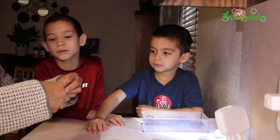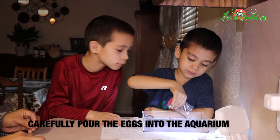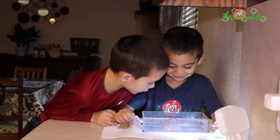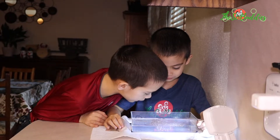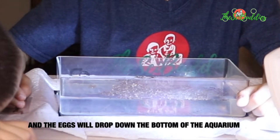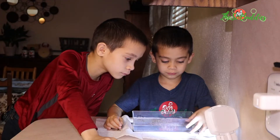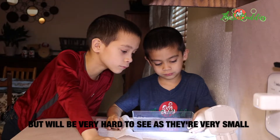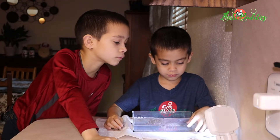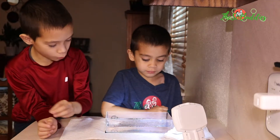We already cleaned the tank with water and taped the background. These flow in water. You know what the white stuff is? We have eggs, water of course, stoked water, two cups.